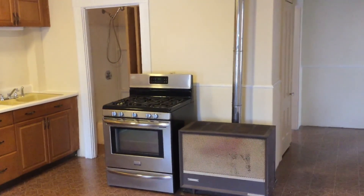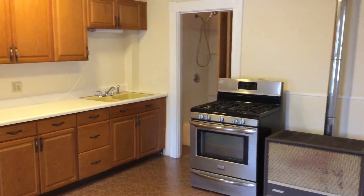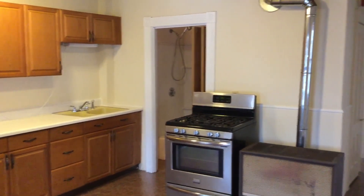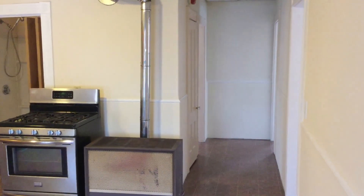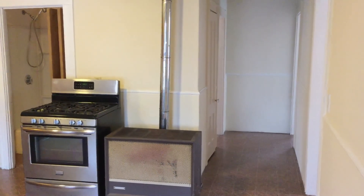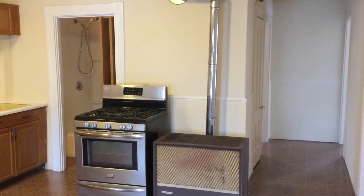Hello, this is Gregory from Nexus Property Management for 68 Winter Street located in Lincoln, Rhode Island. This is a three-bedroom apartment located on the second floor of a six-unit home. As a tenant, you enjoy the benefit of your own garage as well as updated appliances, brand new carpet throughout, a fresh coat of paint, on-site laundry, and off-street parking. Plenty of benefits there.